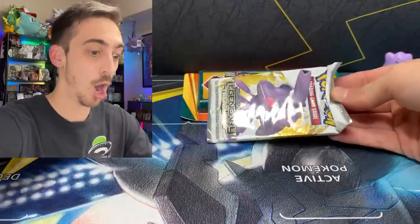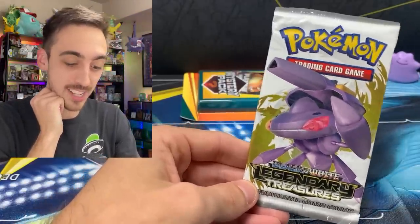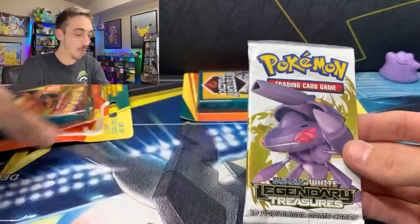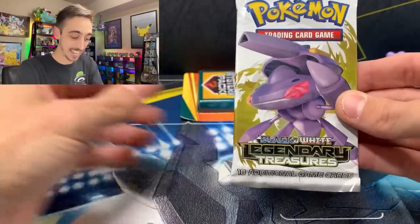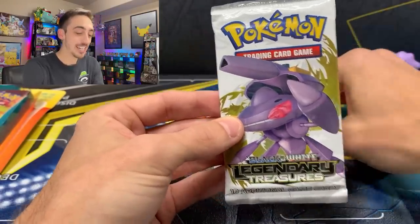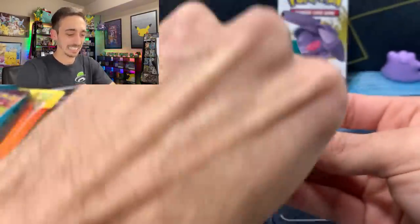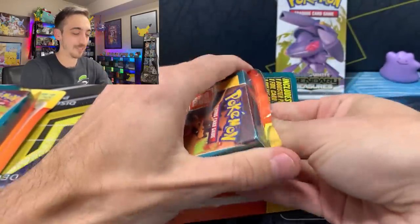Are you guys kidding me? Black and White Legendary Treasures! We hit one of the chases on the back — Black and White — and it is in English. This is crazy. We're going to set this right here for a moment and open up this last one first, then we're going to open that Black and White Legendary Treasures. We have to know what was inside the last pack.